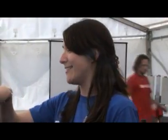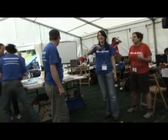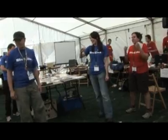A few seconds left. Ten seconds left. Nine, eight, seven, six, five, four, three, two, one, stop!